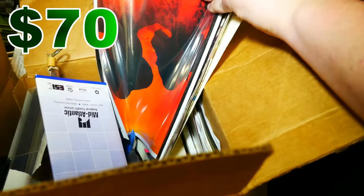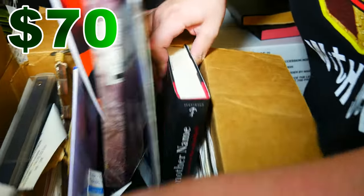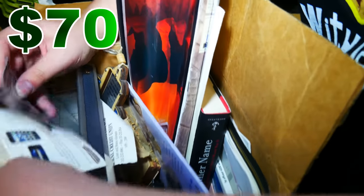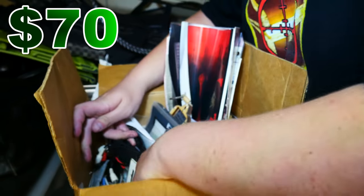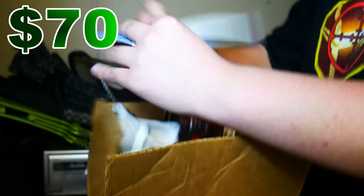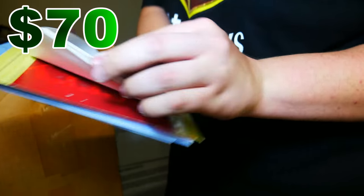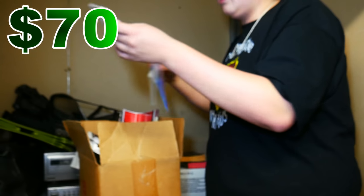A bunch of just paper, paperwork it looks like. Other than that, it doesn't look like too much, but we'll always go through it when we get back. Is that a Blockbuster card? How long has this stuff been sitting here? A Blockbuster membership card — that's antique now. There are a bunch of envelopes and things of this nature. Let's open a couple, make sure we don't have anything crazy, because we have found money in these before. I will always look.